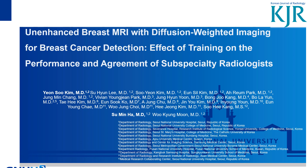It is a great honor to introduce our study on enhanced breast MRI with Diffusion-Weighted Imaging for breast cancer detection, and the effect of training on the performance and achievements of specialty radiologists.